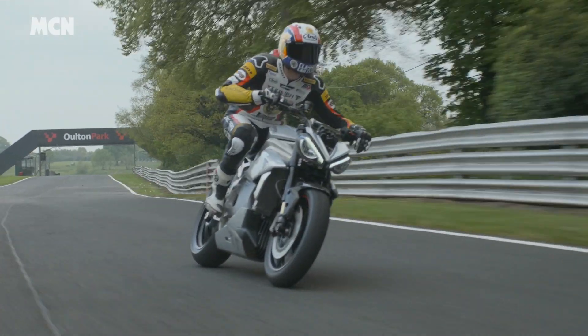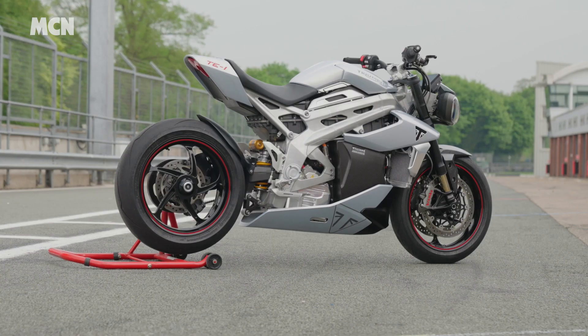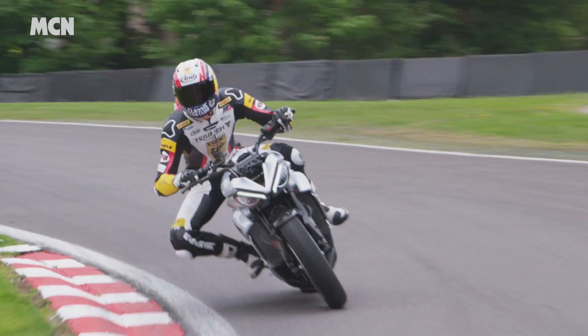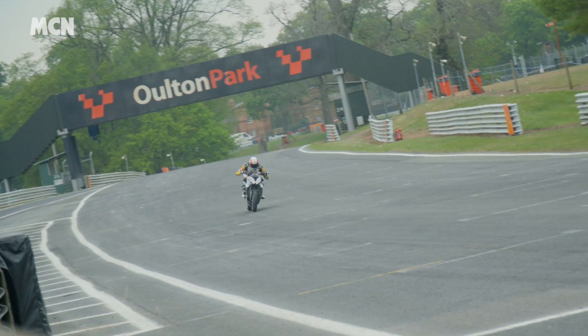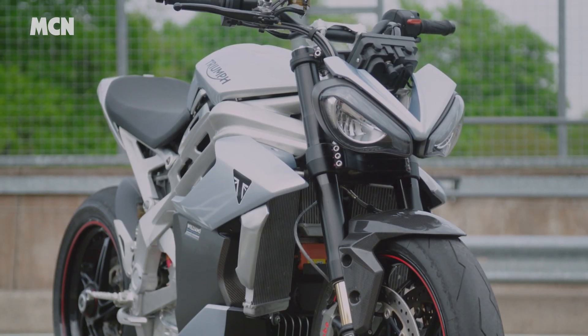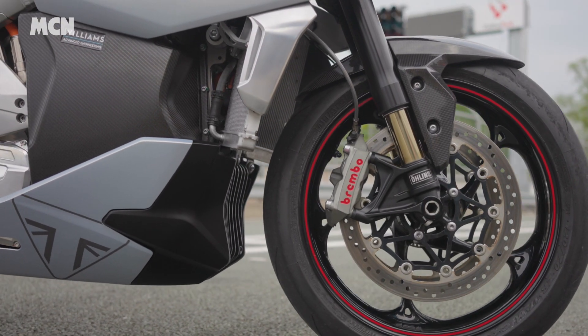And finally, Triumph have announced the latest on their TE1 electric project. The 175bhp test bike that hits 100mph faster than a Speed Triple 1200 RS was in action at Alton Park to show what it's capable of. Although the bike will never go into production, the lessons Triumph learned will be used in the development of road-going electrics next.